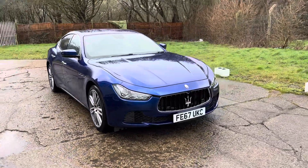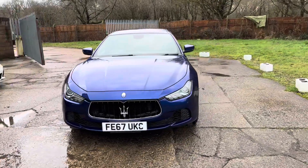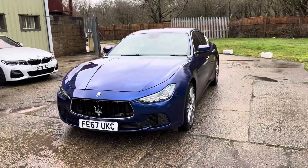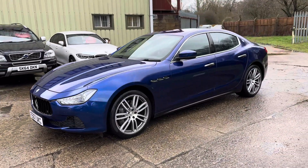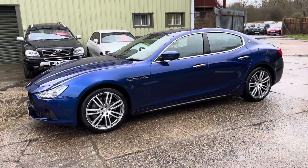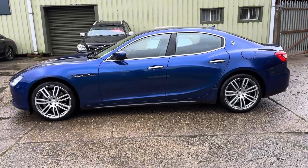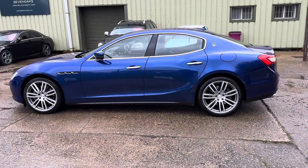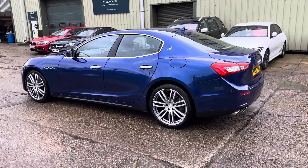Hello and welcome to ADG Sevenoaks, where we're very pleased to offer this Maserati Ghibli 3 litre V6 diesel in stunning condition. Lovely specification car, 2017 on a 67 plate, approaching 28,000 miles, blue Amezione, 20 inch Rano diamond cut alloy wheels.